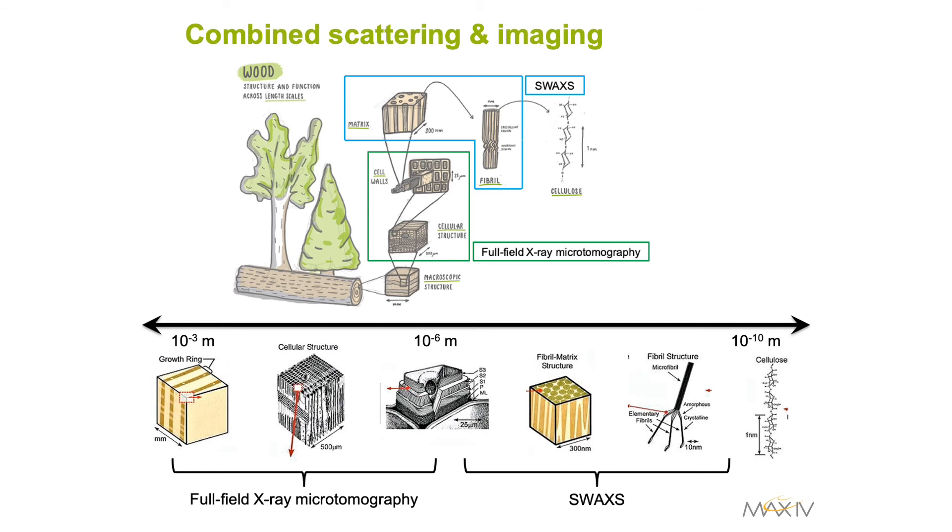Full-field X-ray tomography, both absorption contrast and propagation-based phase contrast imaging, will cover length scales from one millimetre down to one micron, while small and wide-angle X-ray scattering will be able to probe at length scales from several nanometres to several hundreds of nanometres.